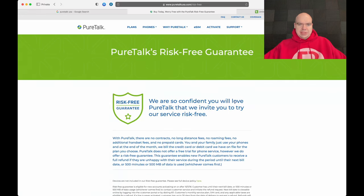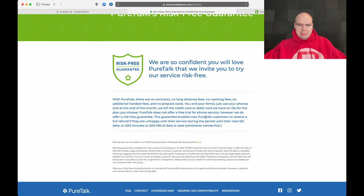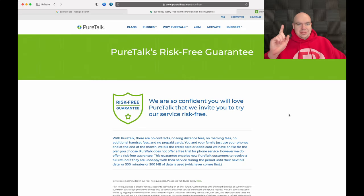Looking at PureTalk's risk-free guarantee: they say they're confident you'll love PureTalk and invite you to try the service risk-free. There's no contracts, no long distance fees, no roaming fees, no additional fees — but there are taxes. The guarantee allows new customers to receive a full refund if unhappy, until their next bill date or until 500 minutes or 500 megabytes of data is used. That's a big gotcha — 500 megabytes is only half a gig, which is very easy to use, meaning you likely won't qualify for the refund.